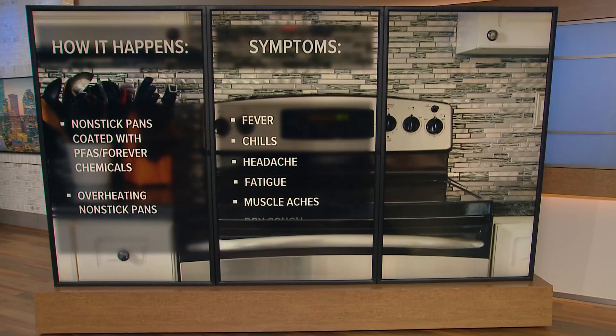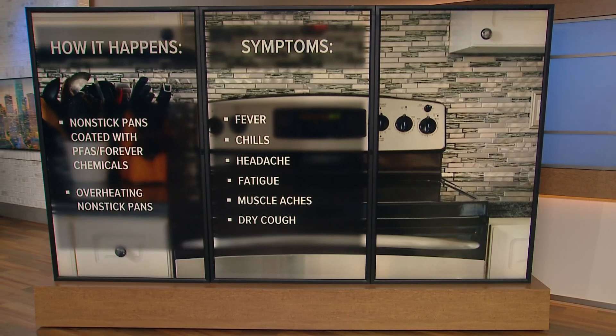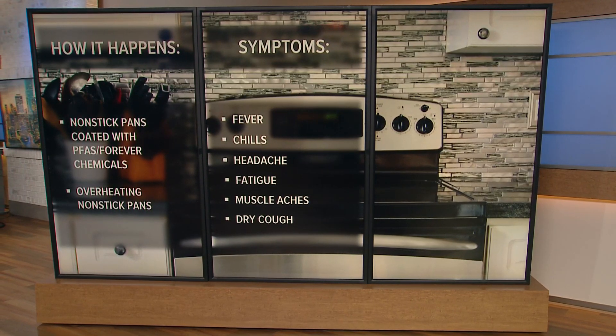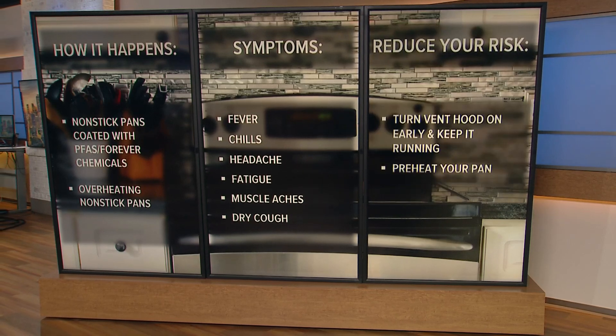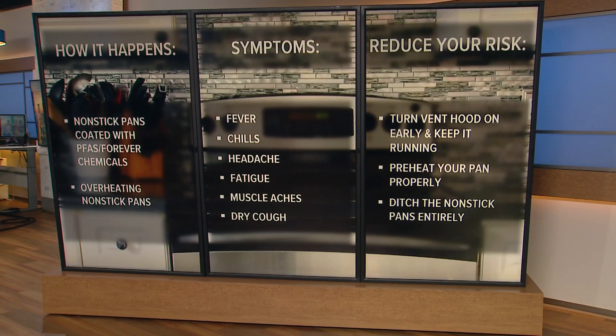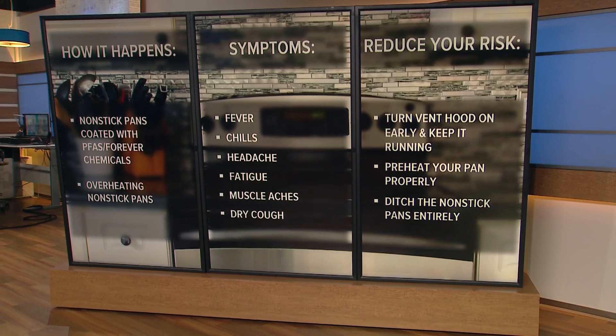Teflon flu symptoms are very similar to the normal flu. According to the Missouri Poison Center, symptoms include fever, chills, headache, fatigue, muscle aches, and a dry cough. You can decrease your risk of exposure by turning your vent hood on early, preheating your pan properly, or just using a different pan entirely.